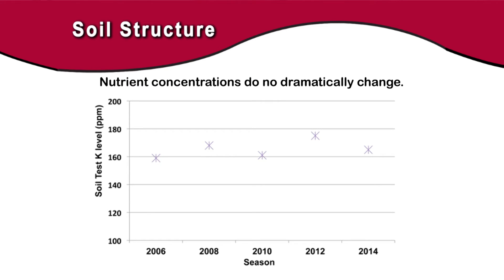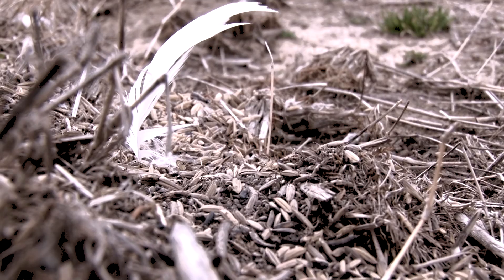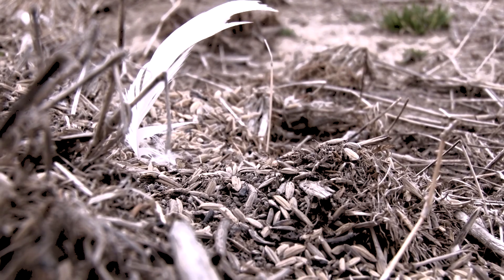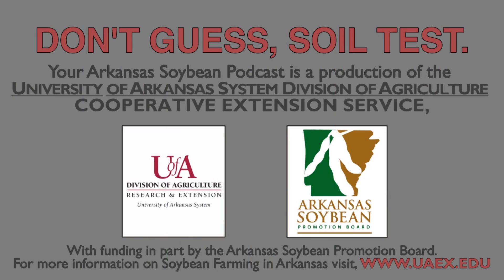If a farmer has a soil test record for the last 10 years, he can easily see whether or not a particular soil test result is way off of his historical average. Keep in mind also that a 10% variability in soil test result is probably considered normal. So don't guess — soil test. Thank you very much.